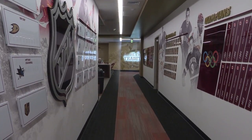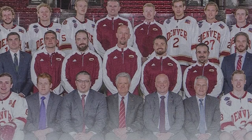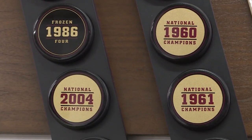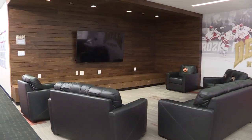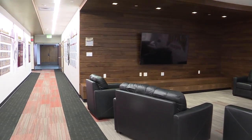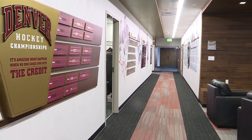Coming down the hallway here — the Hall of Fame, Hall of Legends, whatever you want to call it — it's surreal just looking at all this stuff. Here you've got the eight national championship teams, and the black pucks are our Frozen Four appearances, and the gold ones are our national championships. It's just pretty amazing to take this in when you're walking through. It's cool to recognize that people have done so much for this program.